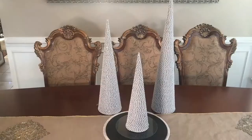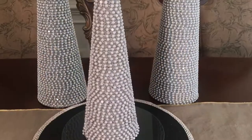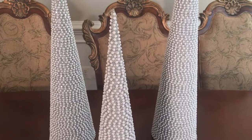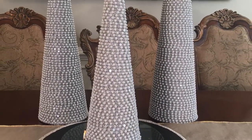The first items in this haul are these beautiful Christmas trees. They are silver and white with beautiful beaded detail. The small tree is $9.99, the medium tree is $14.99, and the large tree is $18.99.